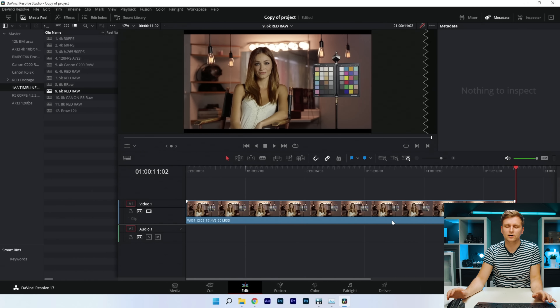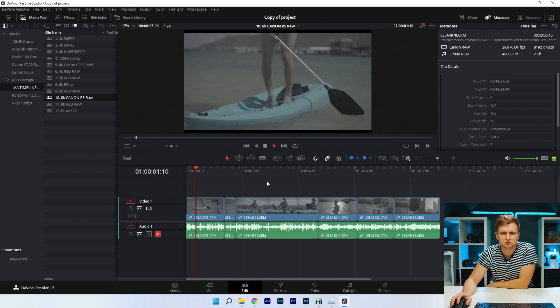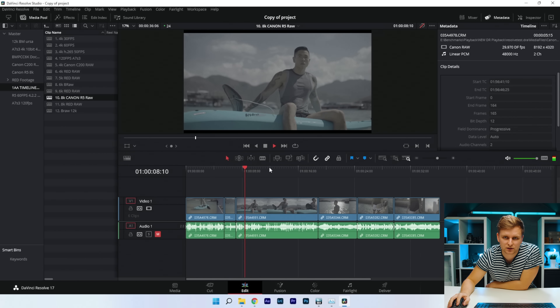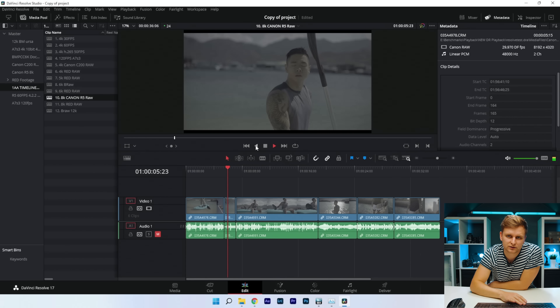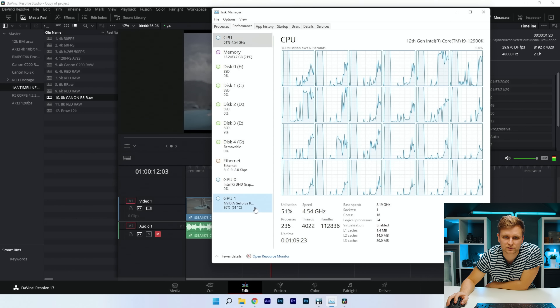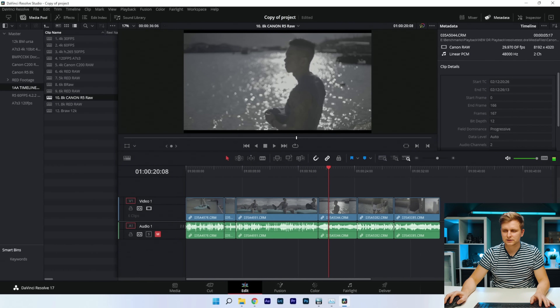Now Canon R5 8K — pressing play, no problem. Bear in mind we're playing it back on a 4K timeline resolution, so it's being downsampled. Putting the color grade on as well — still no problem. Lots of room to play with.